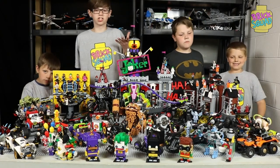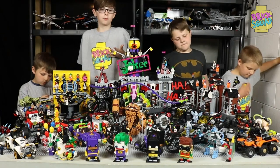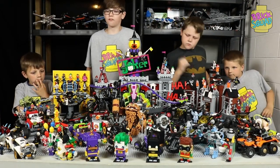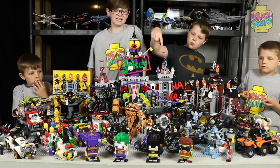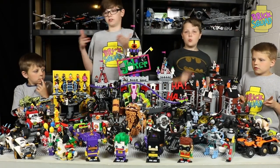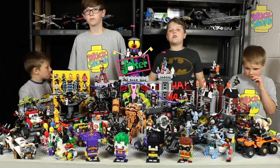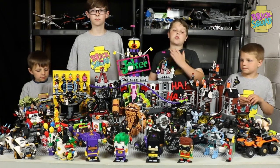Hey guys, this is our collection. We've been collecting this for almost over a year. I'm pumped to show this to you guys — I'm glad we could finally do this video. Just to clarify, we have 121 minifigs and 25 sets, including polybags and BrickHeads. This is just amazing. I love everything about this. Batman has just been a part of my family forever, and I just love Batman. We've shot over 50 Brick Squad videos, and that is a big achievement. This is probably one of our biggest Brick Squad videos yet.